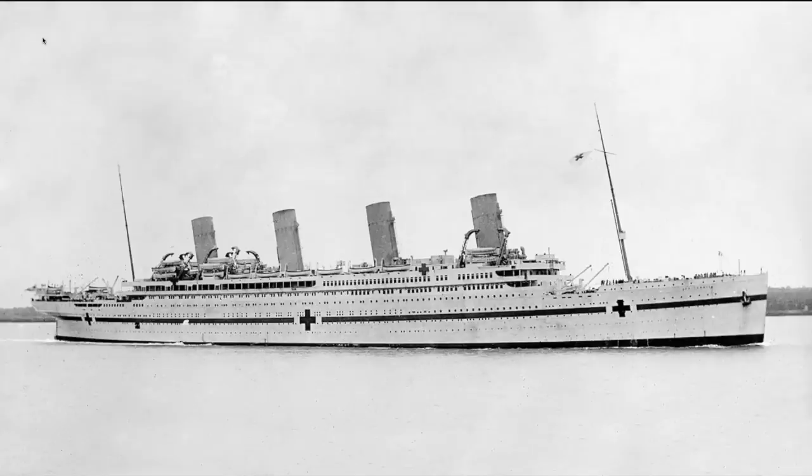In November of 1916, the Britannic was sunk off the southern tip of Greece when it ran into a mine that was placed there by a German submarine.